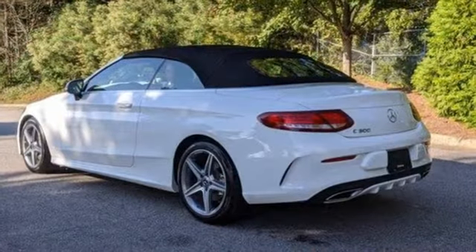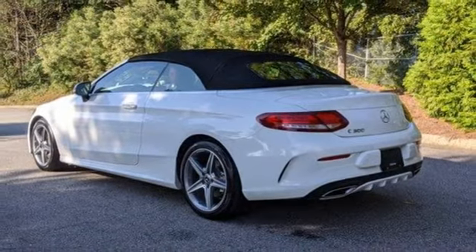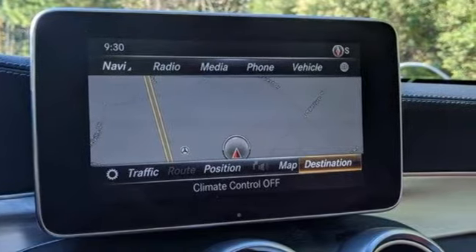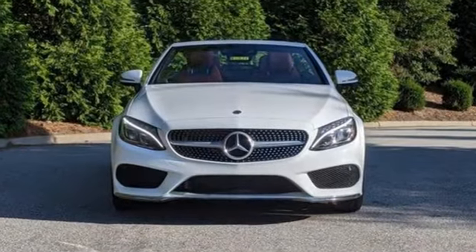AM FM HD satellite prep radio. Power tilting steering column. Rear wheel drive. Auto dimming rear view mirror. And automatic transmission.